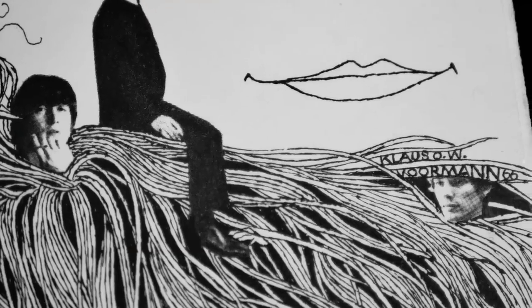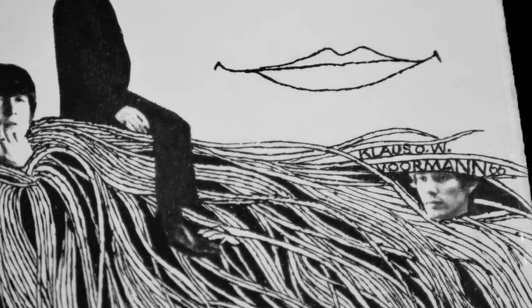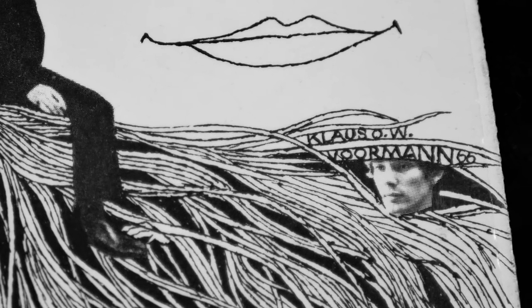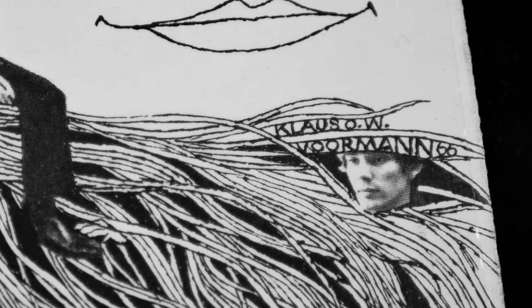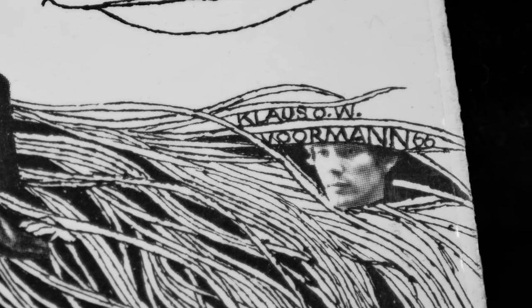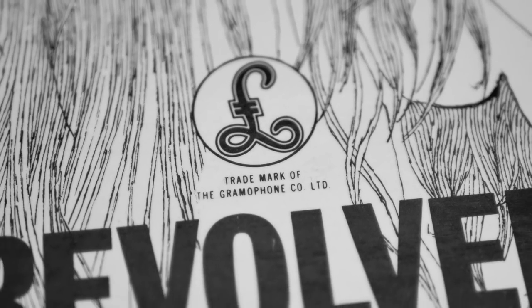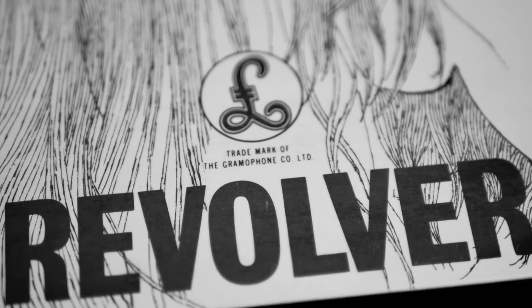'Got any ideas for our new album cover?' John asked his old mate Klaus Voormann when he telephoned him towards the end of the recording sessions for Revolver in June 1966. He hadn't, but after hearing some of the already completed tracks at Abbey Road he set to work at his kitchen table in his tiny attic apartment in Hampstead, London, with scissors, scalpel, glue and his drawing pen. Three weeks and a lot of hard work later, the album cover as we know it today was done.